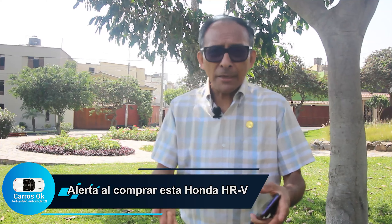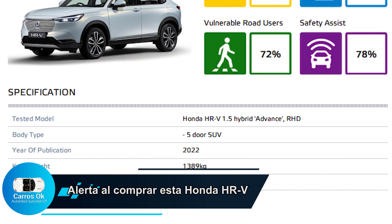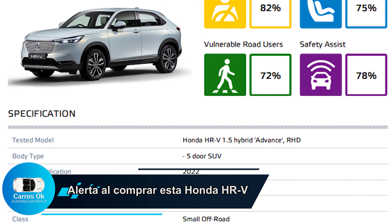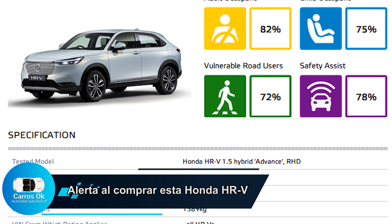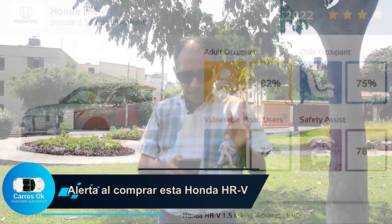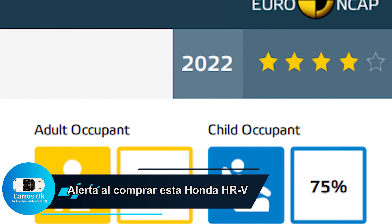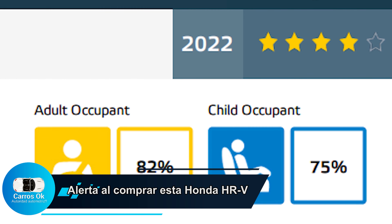¿Y por qué ámbar? Porque debería ser 5 estrellas. 5 estrellas es la configuración top en seguridad para un vehículo. Pero 4 estrellas le da todavía cierto nivel de desventaja, y eso se traduce en el hecho de solamente haber obtenido 82% de seguridad para el ocupante adulto.